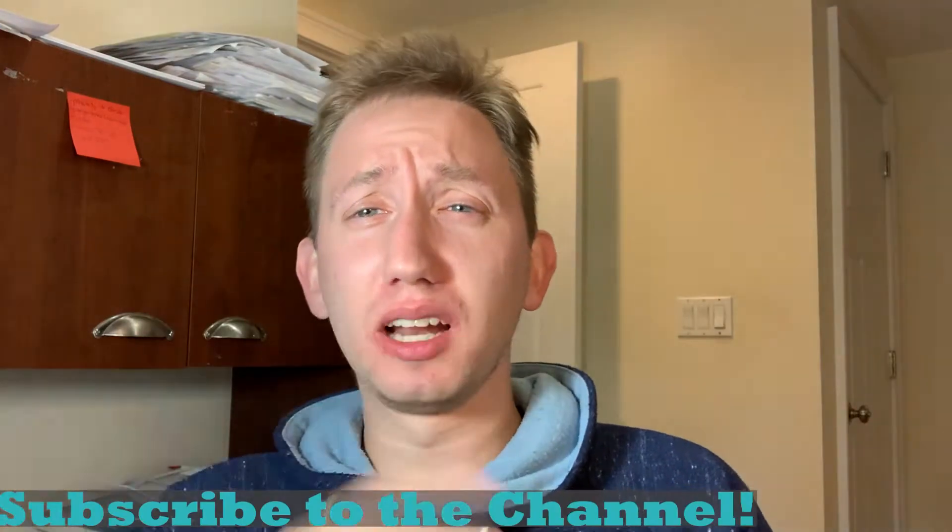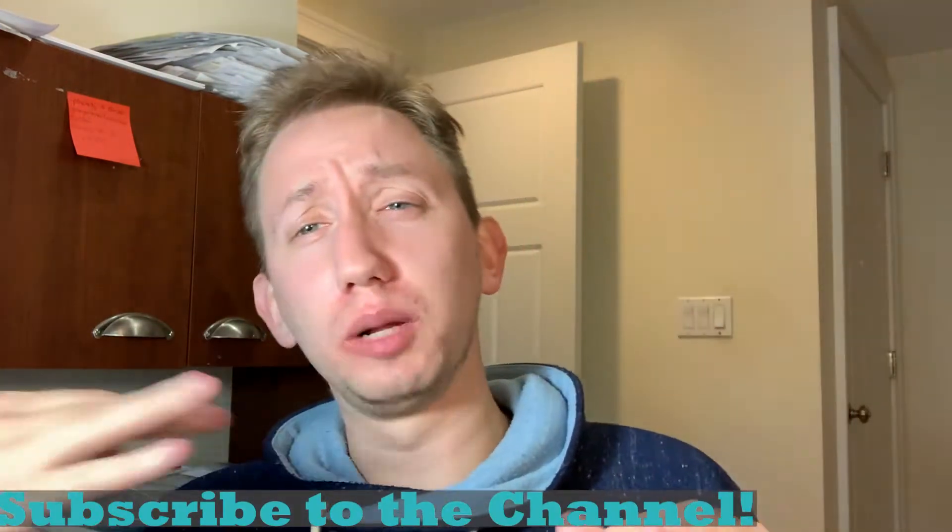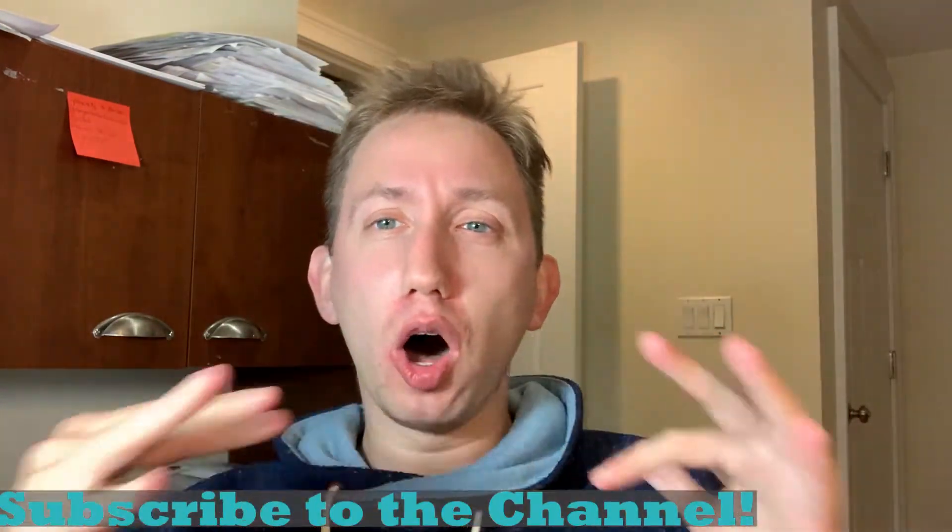What's going on everyone? This is Lior and welcome back to my channel. I've mentioned this in other videos, but I'm starting to do a little bit more vlogging now on the channel because I've had a lot of people reach out and basically ask me to give more details about what it's actually like to be in the business.